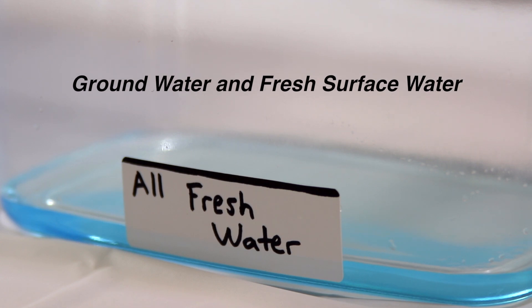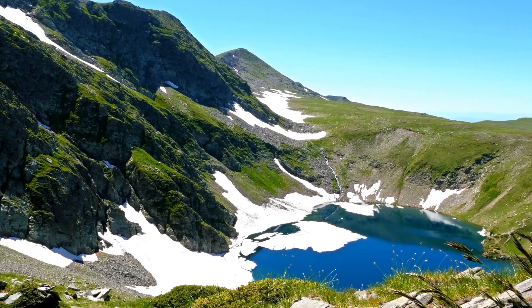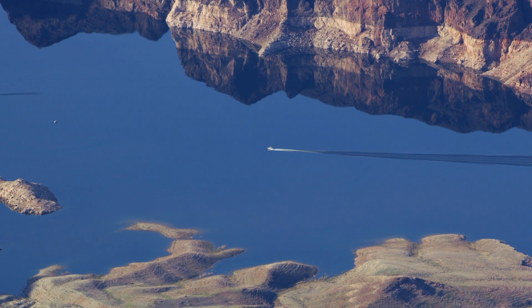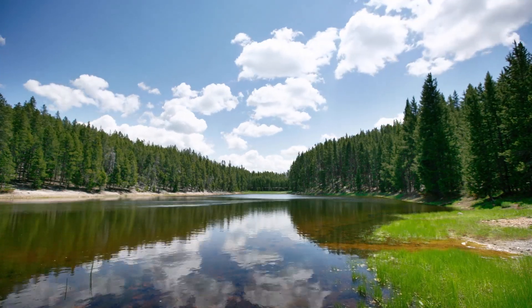The remaining one half cup represents all the ground water and fresh surface water. Even most of this is unreachable or unusable. We either can't get to the water sources easily, or we need it to stay in our lakes and streams to keep those full and flowing for those ecosystems.